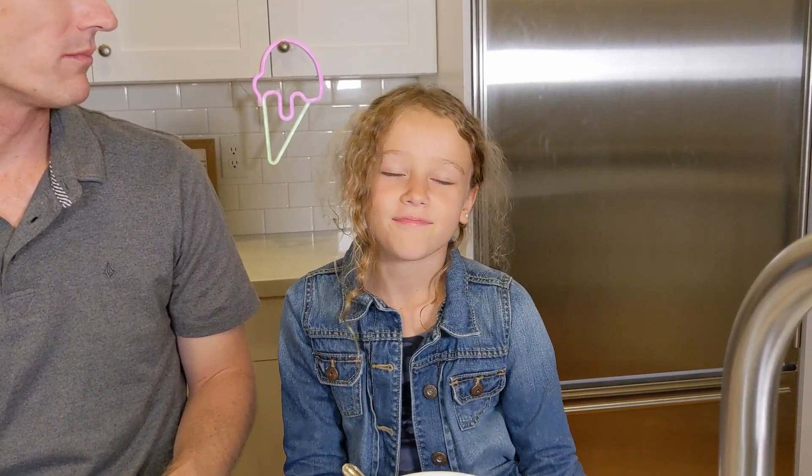What are you going to rate it, Evie? Well, I really like Kit Kat, so I'll probably rate it an 8.5 out of 10. 8.5 out of 10 — that's a pretty good rating.